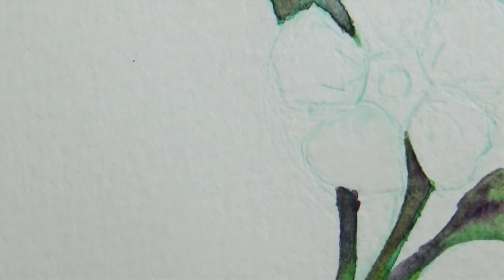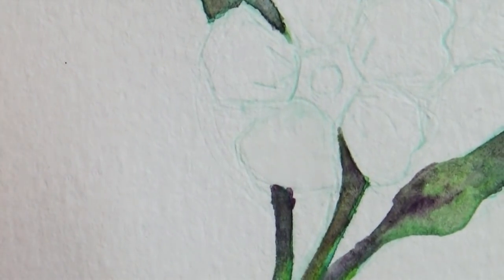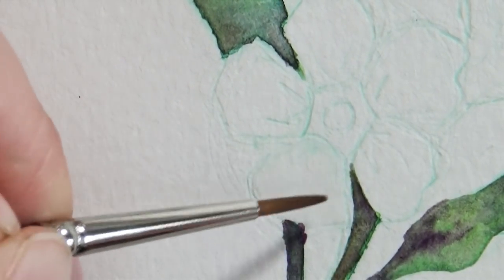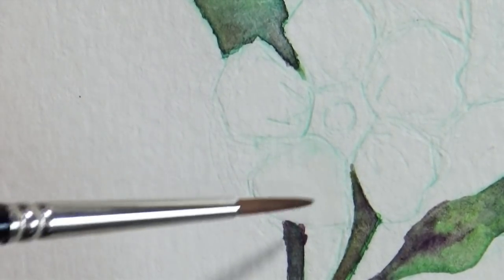There's a difference between fuzzy water — where the paper is barely damp and paint won't spread fast — shiny water, and water that's sitting on top of the paper. Because I want the color to begin to soak into the paper, getting it just the right wetness is going to help the paint kind of set.